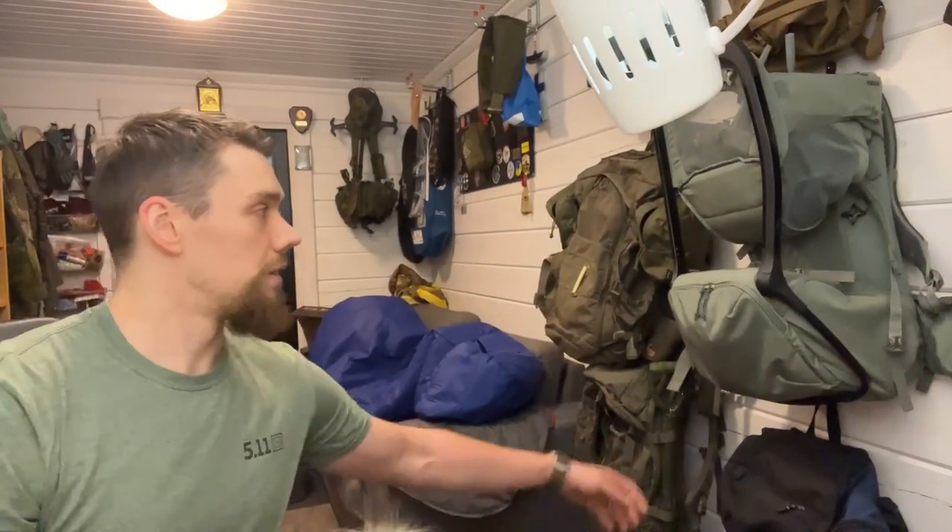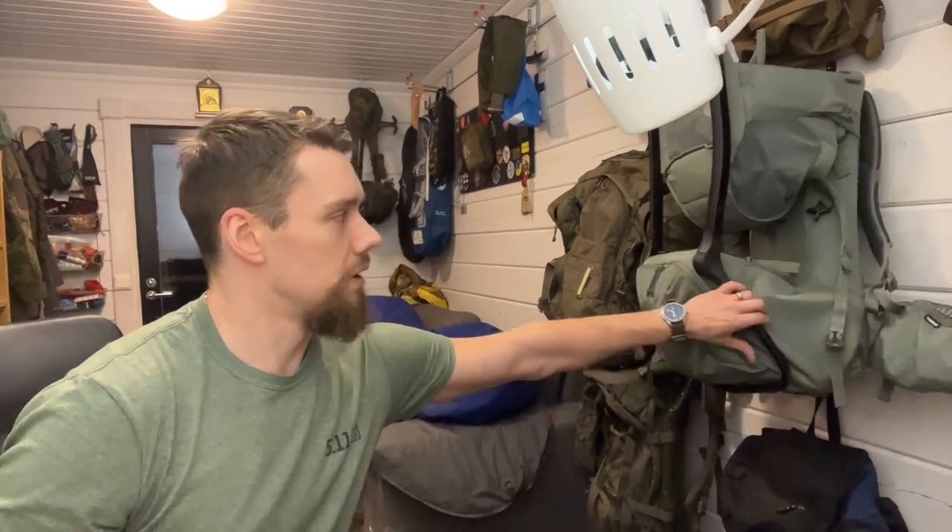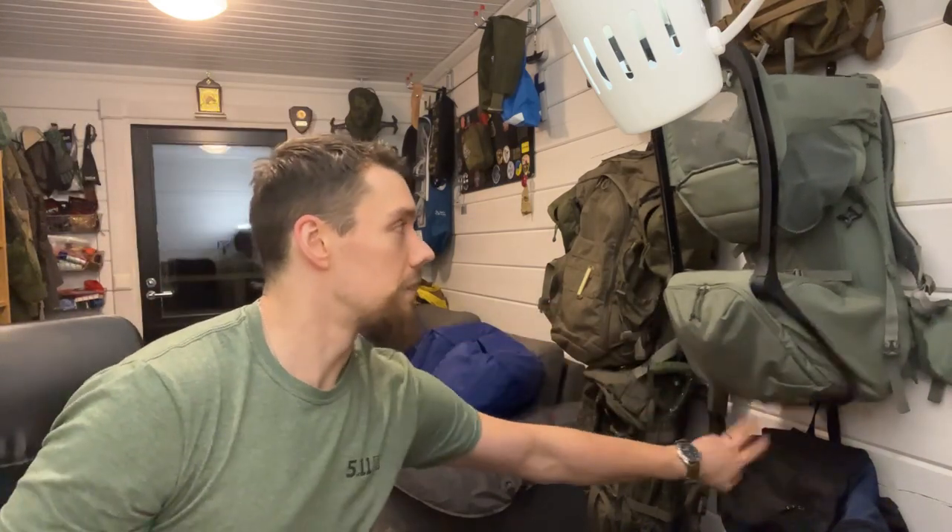Maybe if enough people are interested, I have this tool backpack that needs a proper review. When I got it there wasn't a single review on YouTube, maybe one in German. It's a child carrier backpack by Thule — very nice, but it has some silly design features that I think need to be addressed in that video.